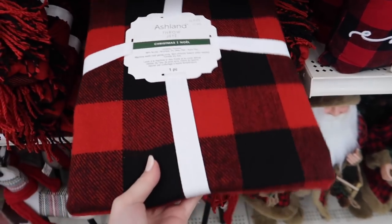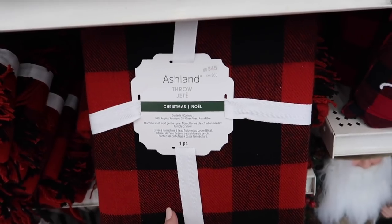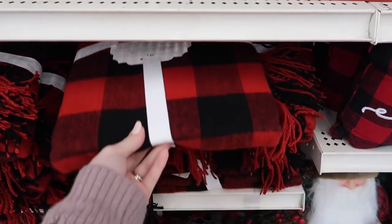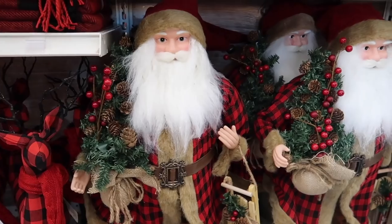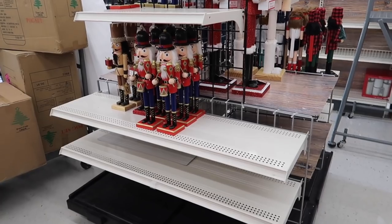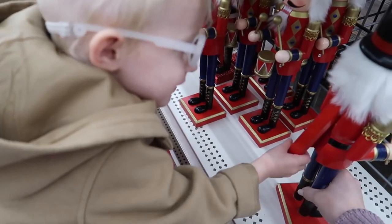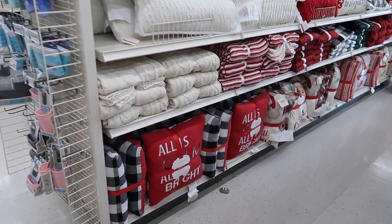They have buffalo check throws - $45, so even at 40% off they're still more expensive than the ones I saw at Marshalls. But they're packaged up with a ribbon so if you're looking for a gift this would be a good option. It's all red and black buffalo check - even Santa's looking pretty hipster. I can see boxes and a ladder - they're going to be stocking these shelves a little bit more. I'm just a little early, but what they do have out is really cute.